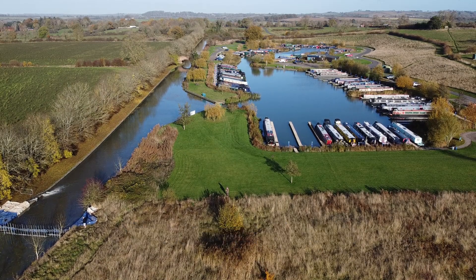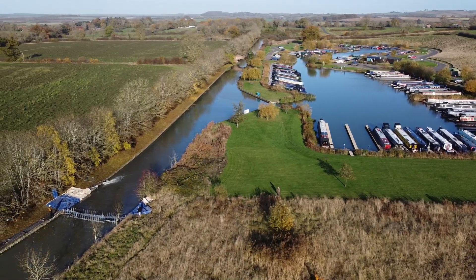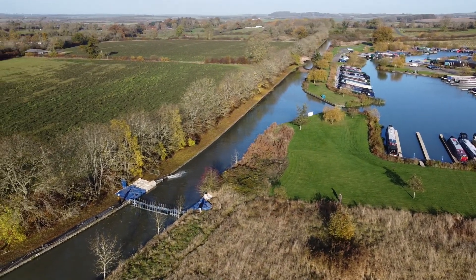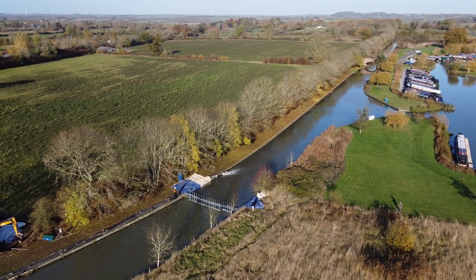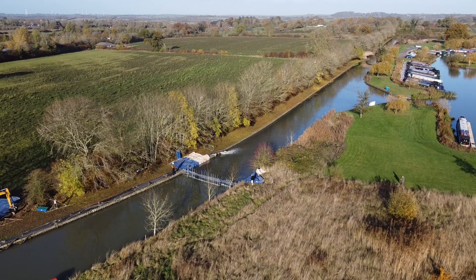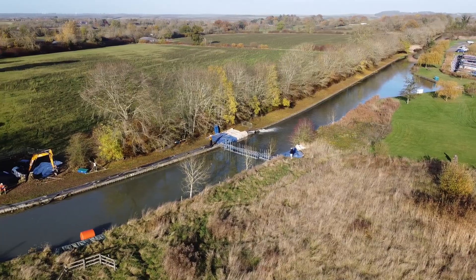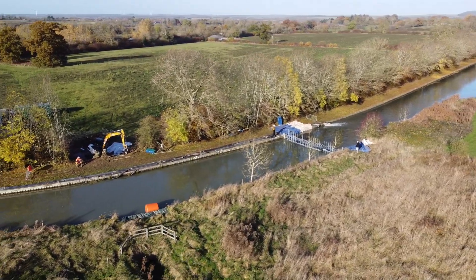This is the second episode looking at renewal of Calvert 9, which runs underneath the Leicester summit section of the Grand Union Canal adjacent to Jelvatov Marina. The position of the Calvert is marked by the orange buoy that you can now see.